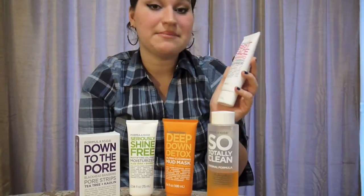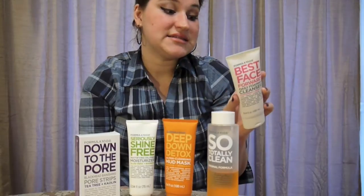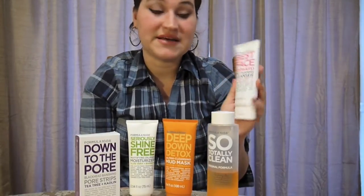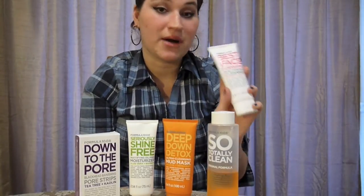This is the Best Face Forward Daily Foaming Cleanser with Passion Fruit and Green Tea, and I honestly just cannot say enough good things about this. It's extremely affordable, it's effective, it has a good smell, and I really like the packaging — it's very modern and cute.